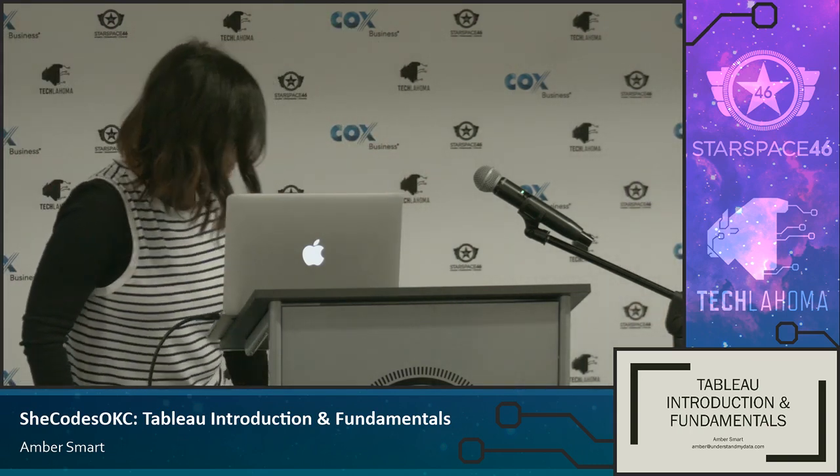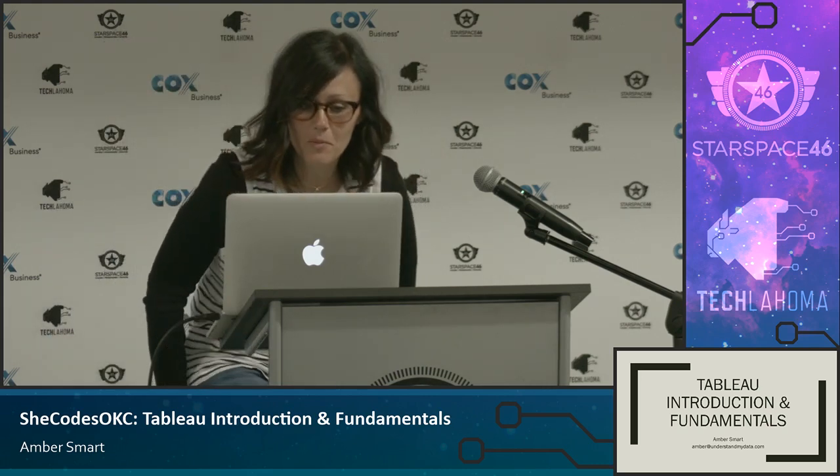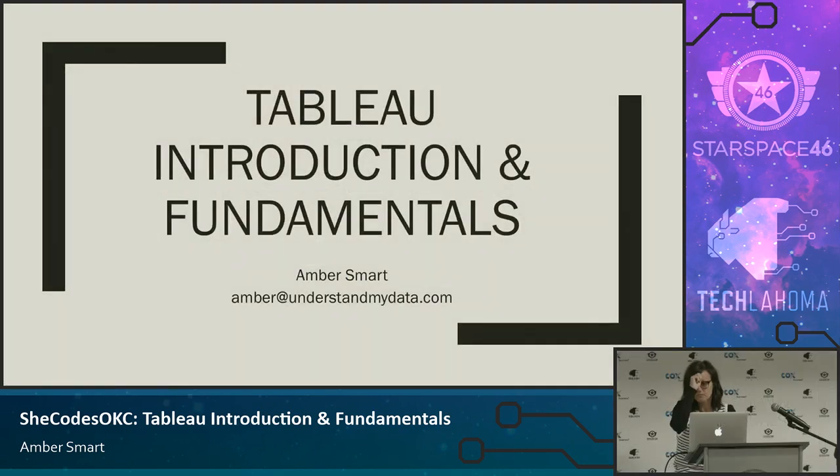Hi guys. My name is Amber Smart, and I am a certified Tableau professional. I've been using Tableau for over five years now. I have my own company called Smart Metrics, and I recently stepped away from a job with a local nonprofit after working there for 11 years. In January I started my own company, Smart Metrics, going full-time into that. I work in Tableau every day and I absolutely love it — I think it's an amazing tool.